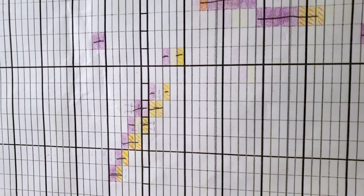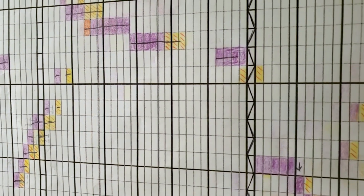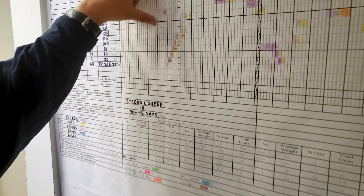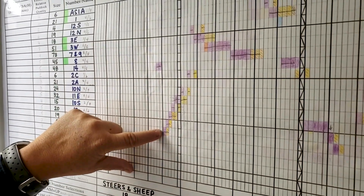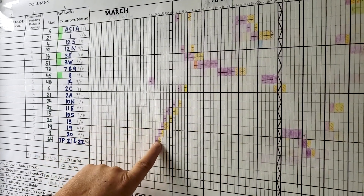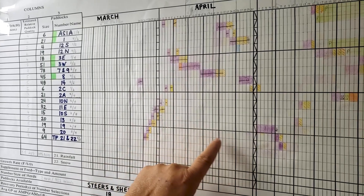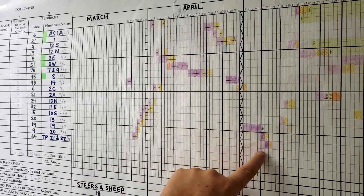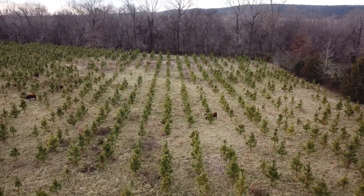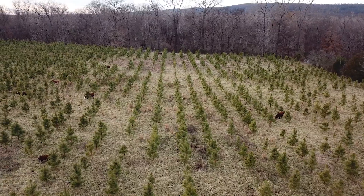This grazing chart is planned on a 30 to 45 day rest. We grazed pasture 20 — the cattle went in on March 26th, the sheep went in on the 27th — and we're not going to come back to that for almost more than 30 days. That's really important and it holds us accountable to give the soil and the pasture a rest.